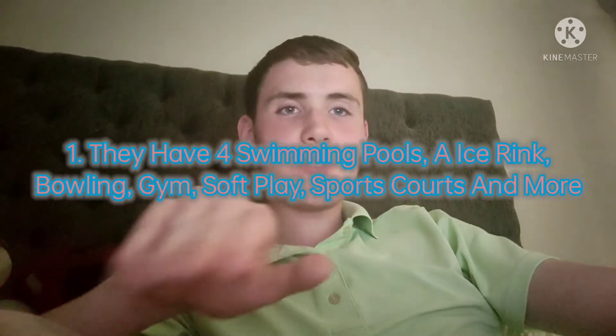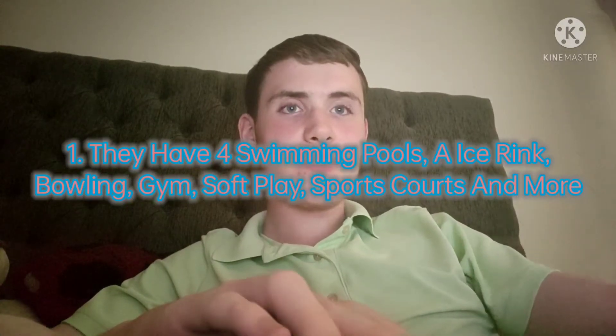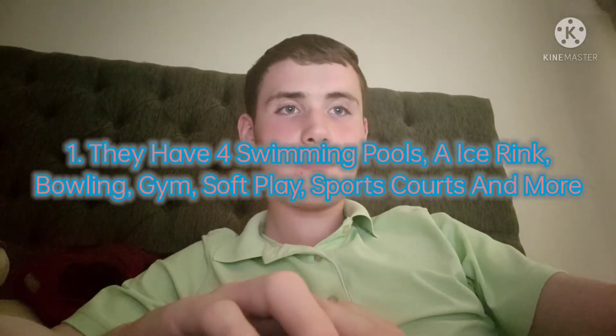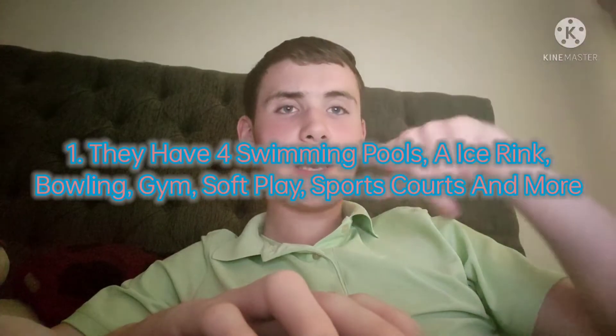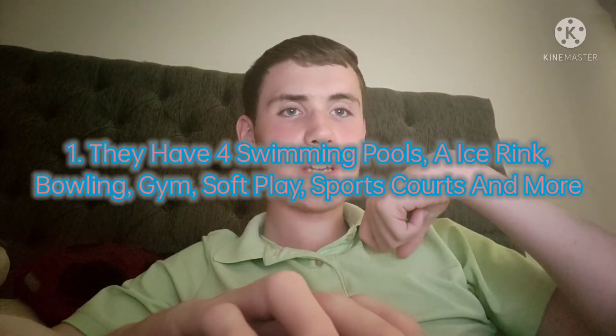You can go on the slides at the leisure pool, and there are loads of things to do in the swimming pools, like go on the slides, swim in different areas, and it has loads of changing rooms.